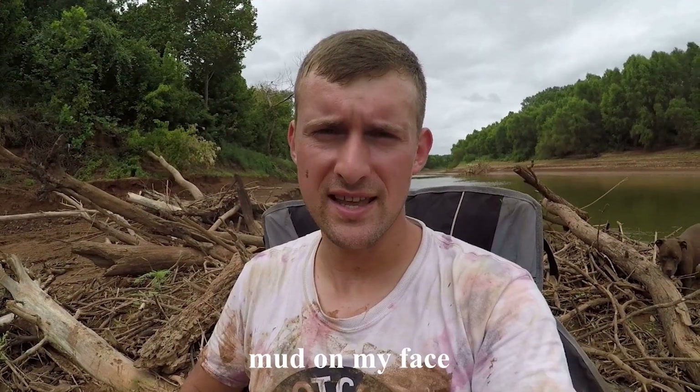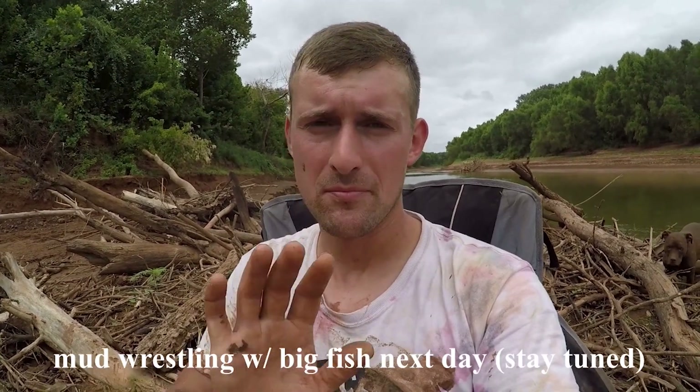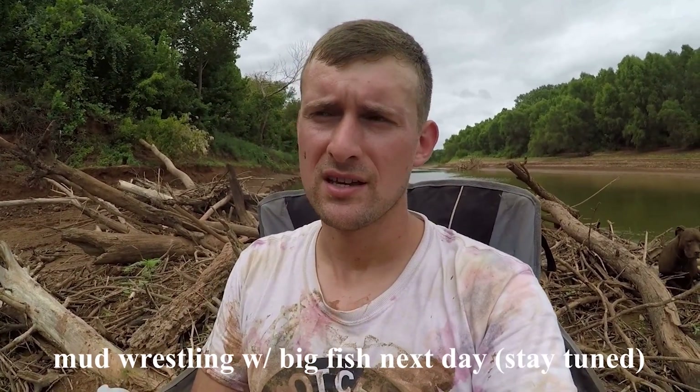Alright guys, thanks for watching today's episode of Chasing Moby Dick. Be sure to hit the subscribe button — that helps keep the channel going. This was an awesome trip. Stay tuned for the next video because it's the second day of this trip and it's pretty good. I'll see you on the next one, thanks for watching.